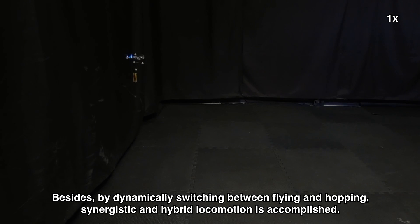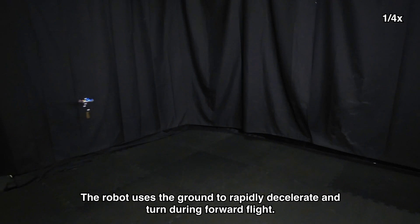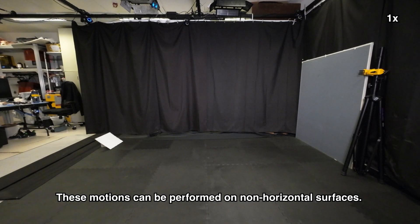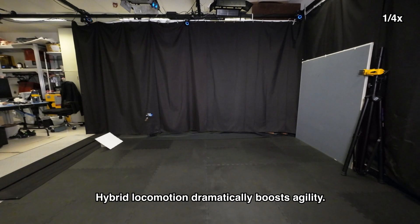By dynamically switching between flying and hopping, synergistic and hybrid locomotion is accomplished. The robot uses the ground to rapidly decelerate and turn during forward flight. These motions can be performed on non-horizontal surfaces. By stepping on the wall and an inclined surface, the robot makes a new turn and instantaneously stops at the flight speed of 4 meters per second. Hybrid locomotion dramatically boosts agility.